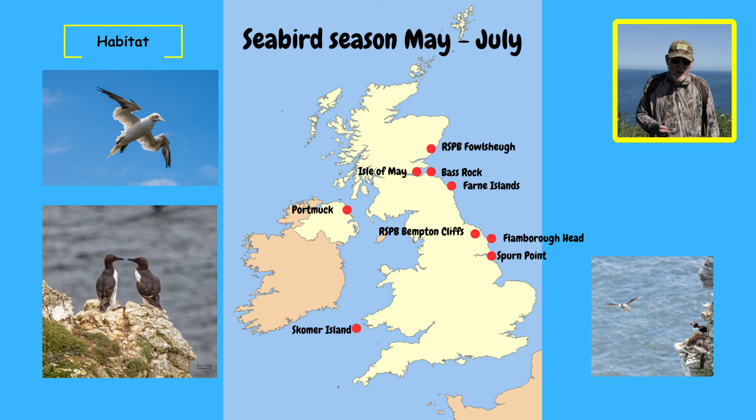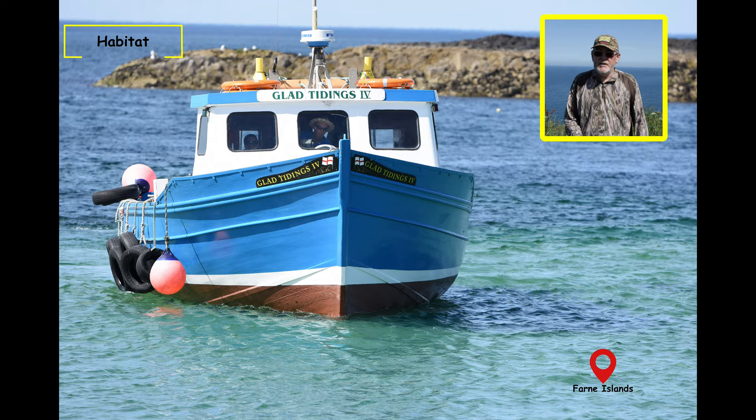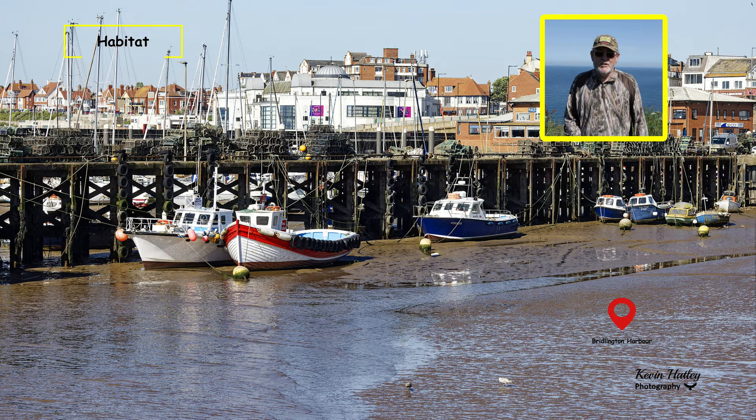One of the best pieces of advice I could give you: if you're a wildlife photographer — especially into bird photography — and you've never visited a seabird colony, then do it. It's absolutely fantastic. There are some fantastic colonies all around the British Isles. For me personally, it's the east coast of Yorkshire, from Spurn Point up to Bridlington, then up to Flamborough Head and then here at Bempton Cliffs. Absolutely fantastic. You've got to visit one if you're into bird photography.